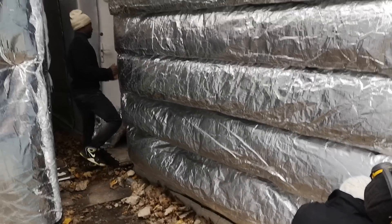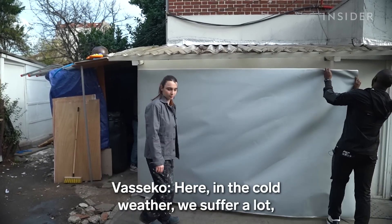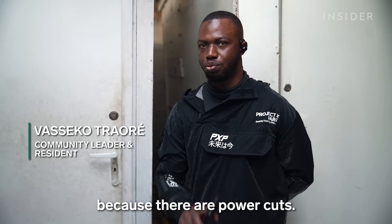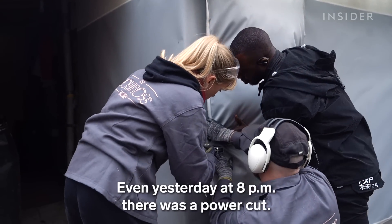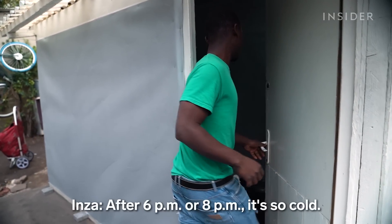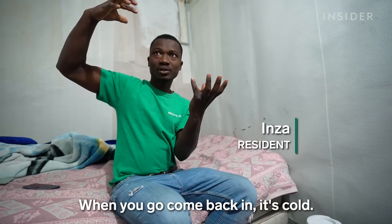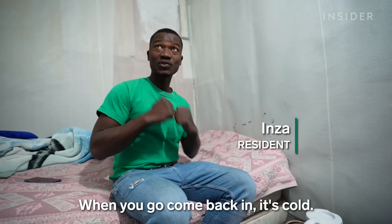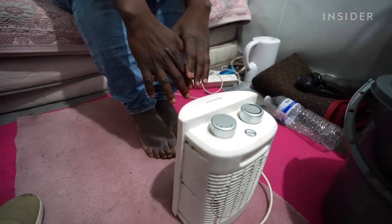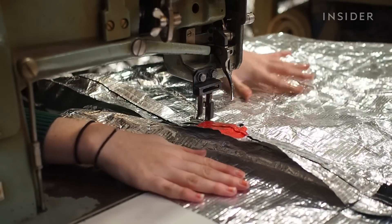About 30 people live here, all from the Ivory Coast. Many built their own homes with cheap materials. The aluminum covers reflect sunlight, so the panels can also keep the shelters cool in the summer.